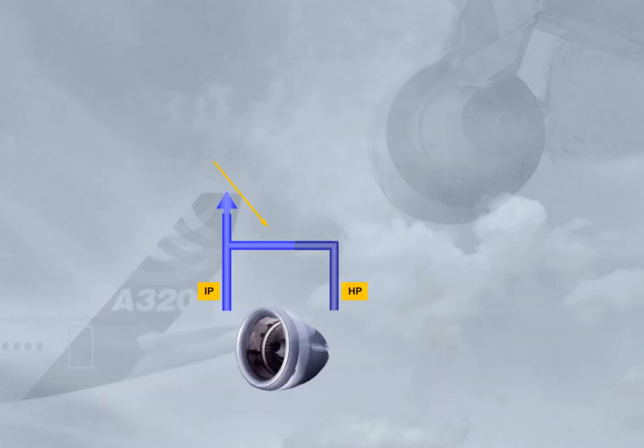There is an HP valve which can cut off bleed air from the HP port. It is automatically controlled by the system and will limit the downstream pressure. Note: there is a non-return valve at the IP port to protect the compressor against a reverse flow from the HP.